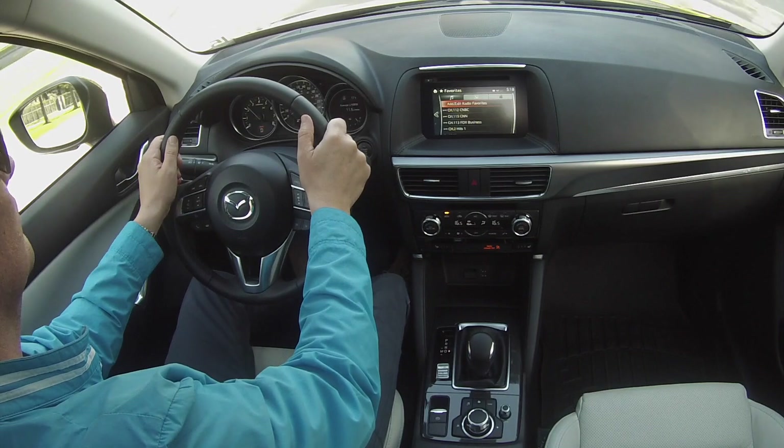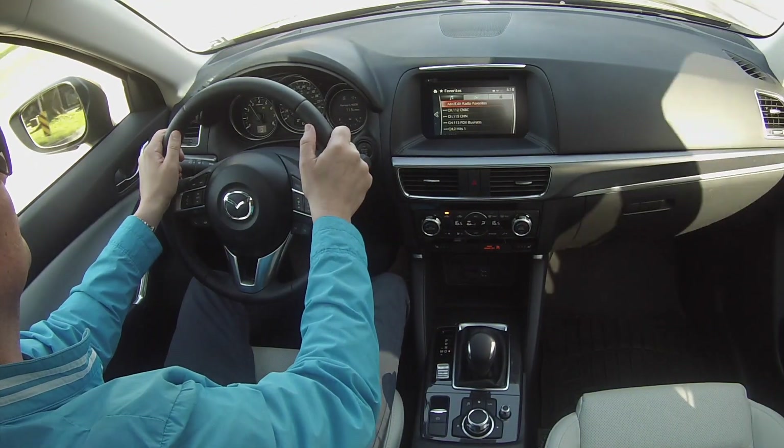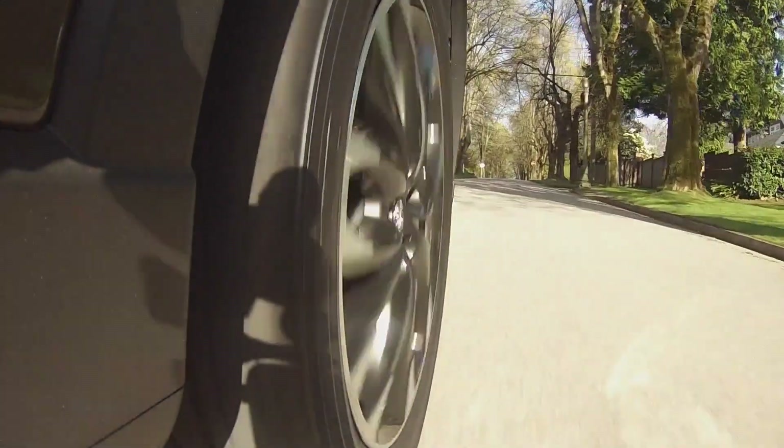The CX-5 is still one of only a few SUVs to come with a manual transmission. The 6-speed manual is only available on the front-wheel drive base engine. All-wheel drive models and 2.5-liter versions get the 6-speed automatic.